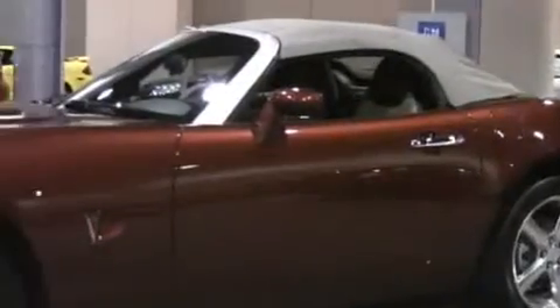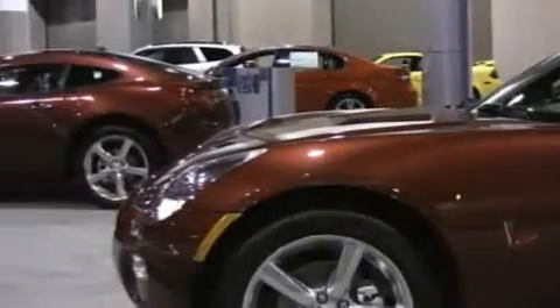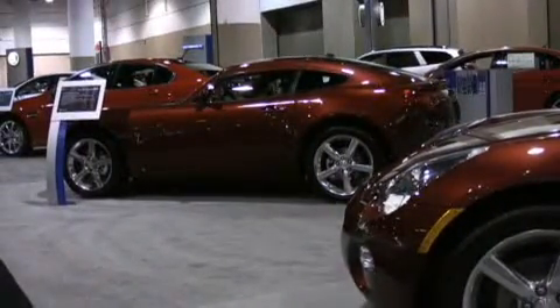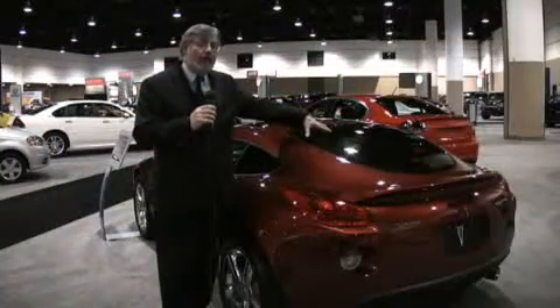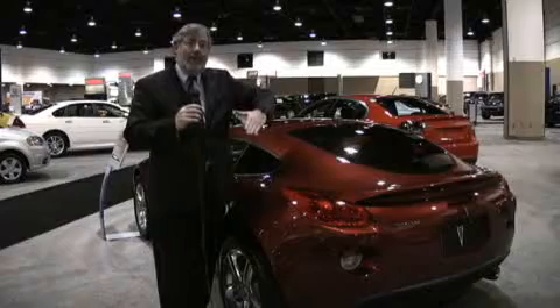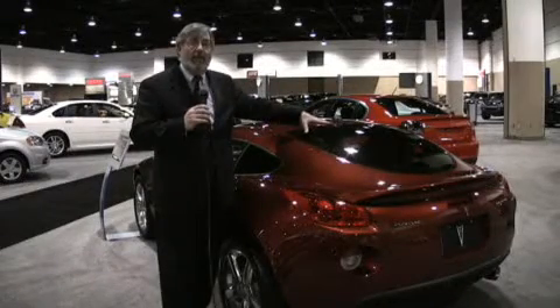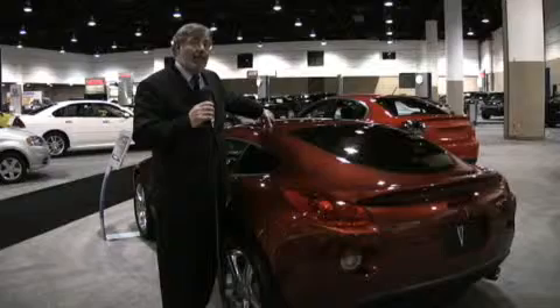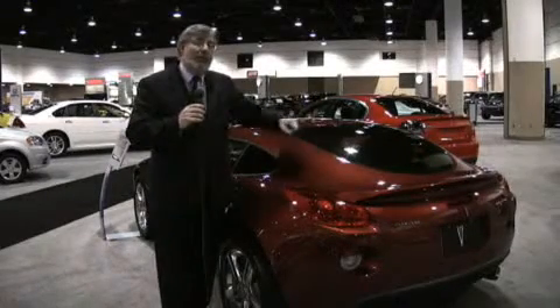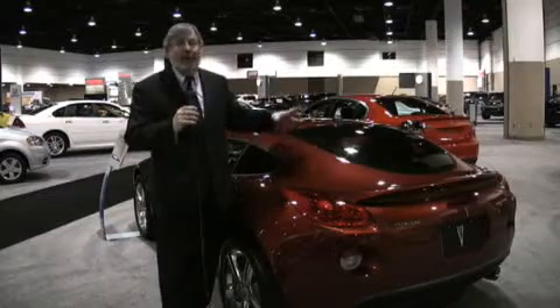They took the Solstice convertible and added on a removable targa roof. They put on a hatchback tail, and it's a hatchback — it opens. There's much more cargo space in here; that was the bugaboo with the convertible. It didn't have a lot of space when you folded that little back door down. This has some room and a cargo net. If you want open air, take the targa top off. But there's no room in the trunk to store it — you've got to leave that at home. Still, the option is there.